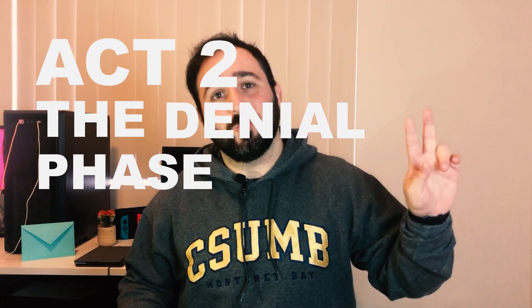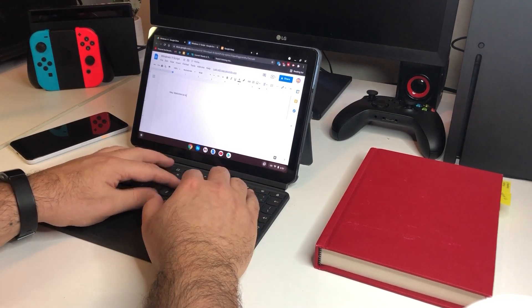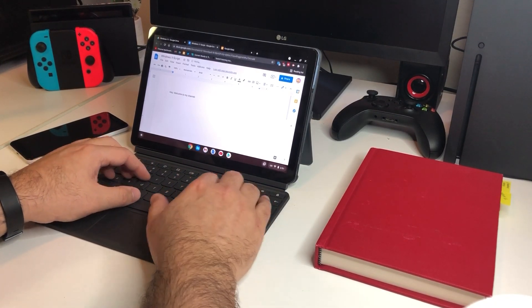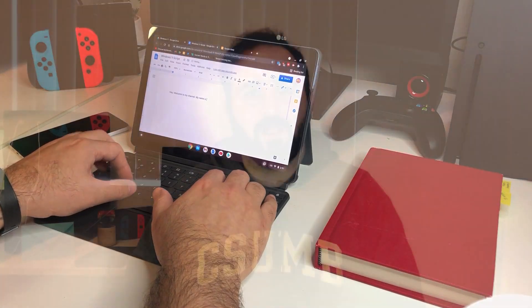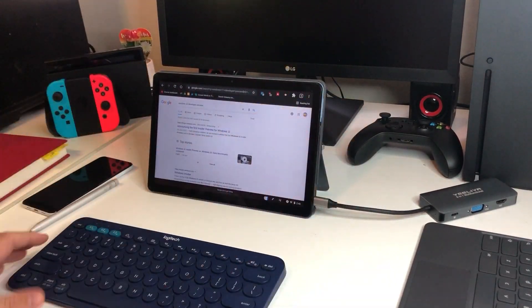And with that, let's get into act 2: the denial phase. Fast forward a few days later, a couple of things really started to bother me. Firstly, the keyboard is just too small. Sure, it was good enough for replying to an email or typing a short comment, but when it came to heavy duty work like working on lesson plans or creating lessons on PowerPoint or Google Slides, the keyboard was just too uncomfortable. Luckily I had a Logitech Bluetooth keyboard lying around the office, so I grabbed it, synced it up to the device, and problem solved.